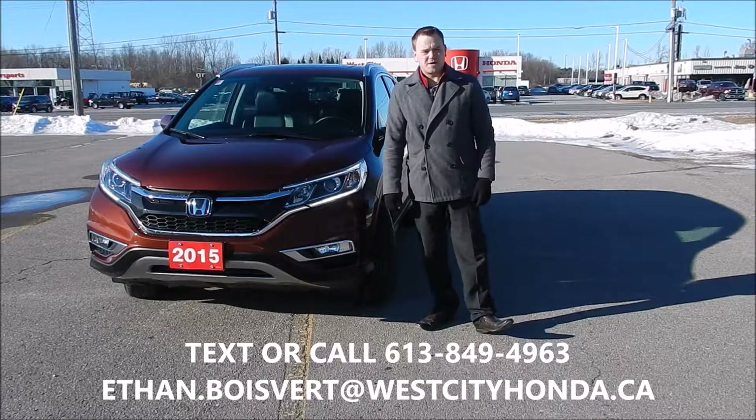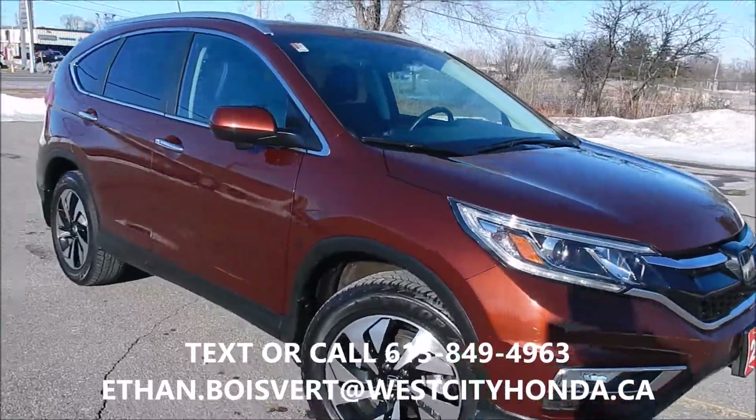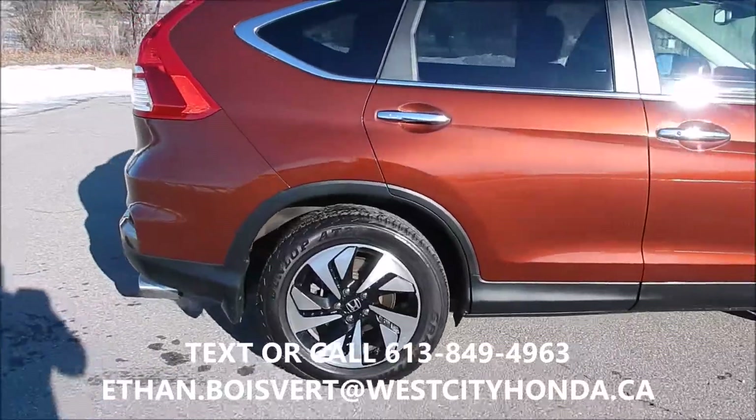Hi there folks, Ethan Glover coming to you from West City Honda in Belleville, Ontario. Today I'm going to give you a walkthrough on this 2015 Honda CR-V Touring that we just got in our used inventory here at West City Honda.